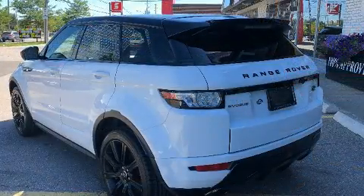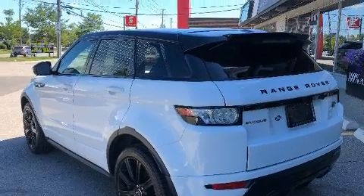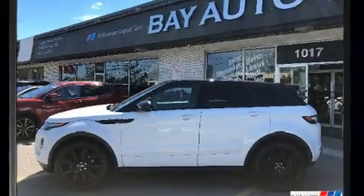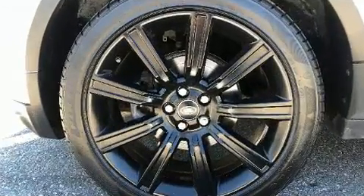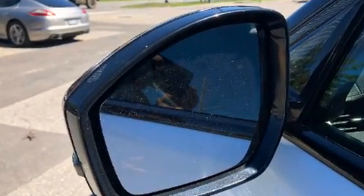With high-intensity discharge headlights illuminating your path, you'll always appreciate maximum visibility. Audio features include a CD player with MP3 capability, steering wheel mounted audio controls, and 17 speakers providing world-class sound throughout.